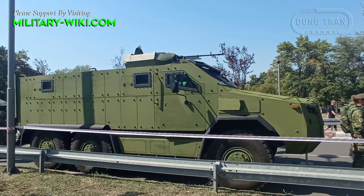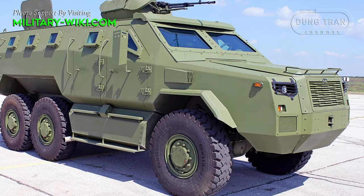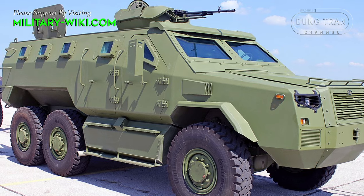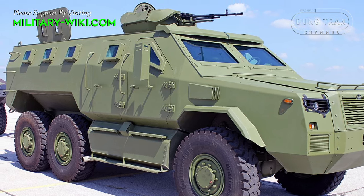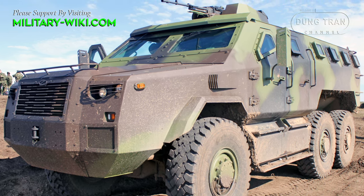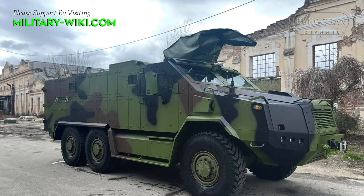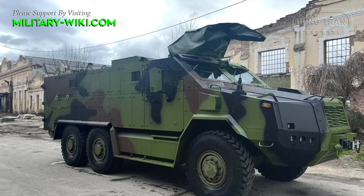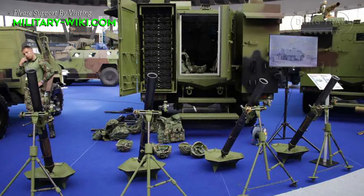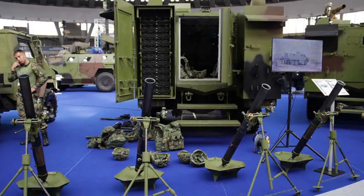The prototype vehicle features ballistic and IED protection and comes equipped with a 12.7 mm turret. The first batch of 10 vehicles was delivered to the Serbian army in 2023 and was presented during the Gradac 2023 military exercise. The Serbian army is interested in procuring up to 224 of these vehicles. A mortar transport version was introduced at the Partner 2023 exhibition, with the M20 MRAP 6x6 having the capacity to transport four mortars.